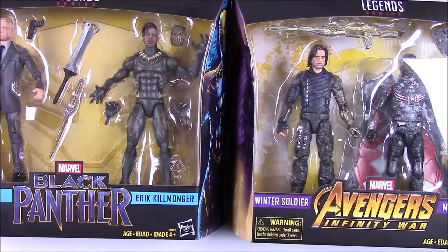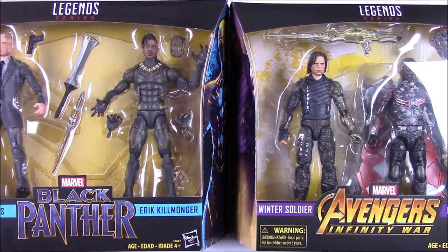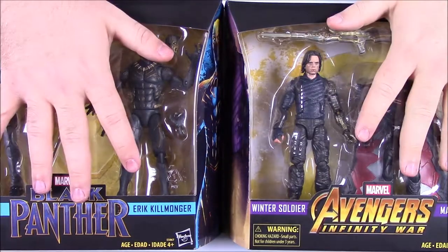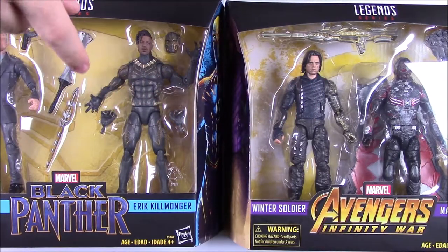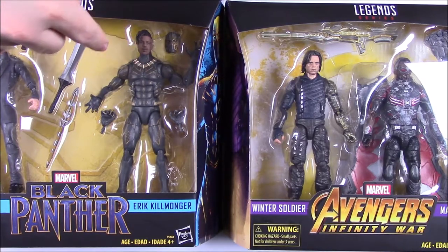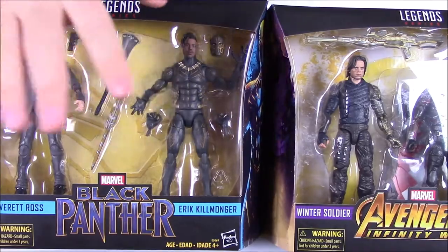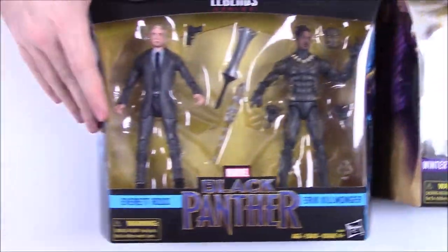They don't have any stickers or anything on them showing that they're exclusives. I believe one of these was going to be a Toys R Us exclusive, but because of Toys R Us going out of business they made it a Target exclusive instead. We've already done both sets of Black Panther and Avengers, so we'll do the Black Panther set first and then Avengers.